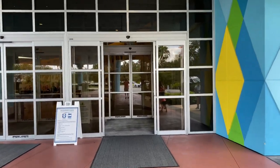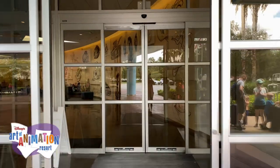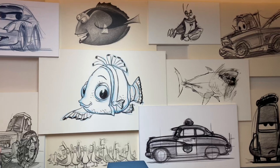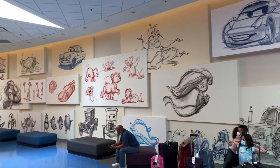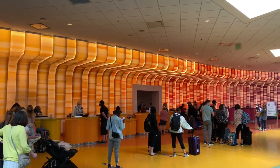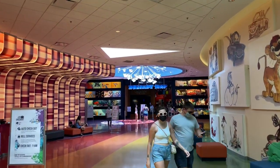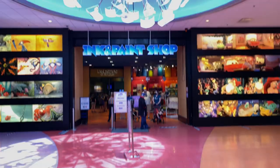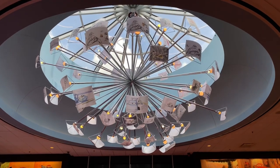We're headed into Animation Hall now. Here we are at Disney's Art of Animation Resort — going through these double doors, we're immediately greeted on the right-hand side with some artist concepts of popular Disney characters. Let's take a quick look at this oversized chandelier, themed to artist concept animation.